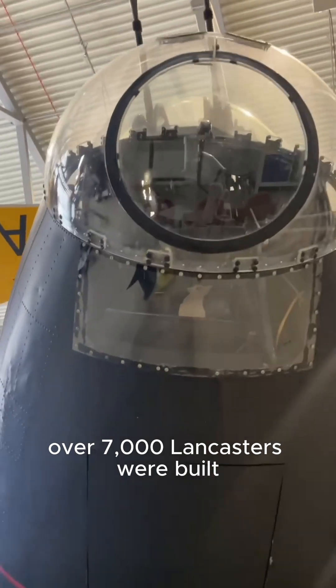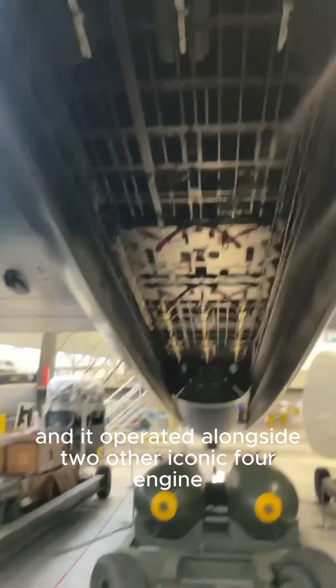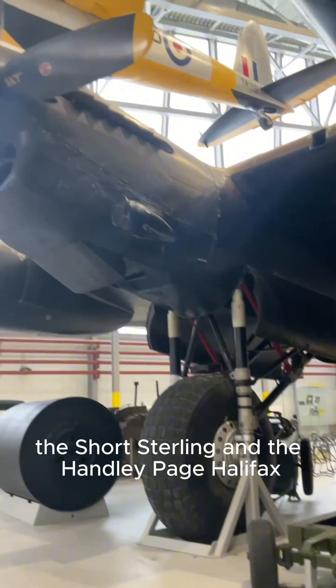Over 7,000 Lancasters were built and it operated alongside two other iconic four-engine heavy British bombers: the Short Stirling and the Handley Page Halifax.